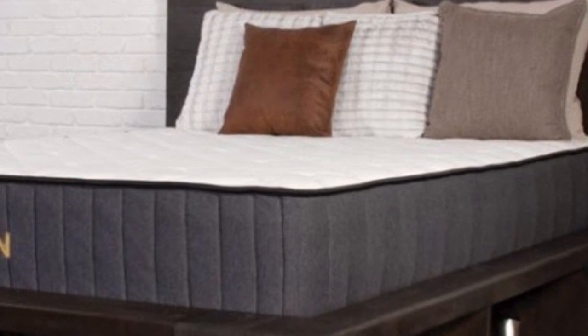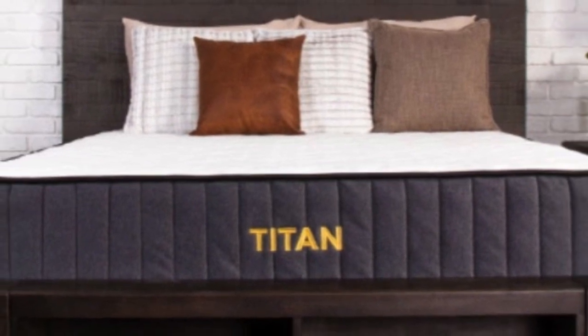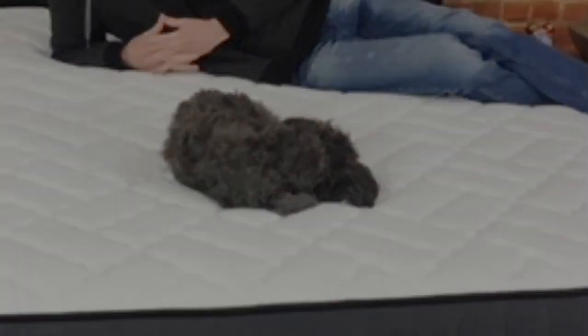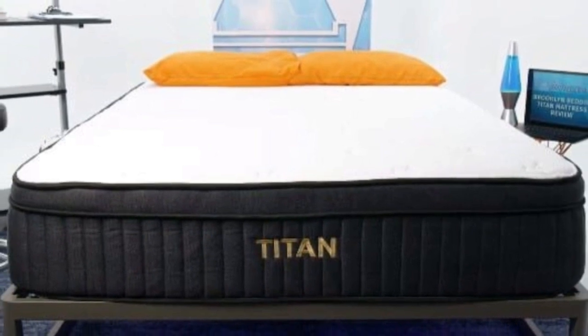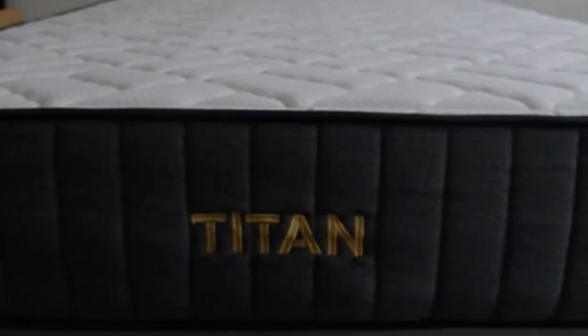During our pressure map test, we found that the Titan Plus Luxe was cushioning and prevented pressure buildup. This is thanks to the added plush cushioning included in the cover and comfort layers of this mattress. With supportive coils and a high-density base foam at the bottom of this mattress, you should still feel supported throughout the night. This balance promotes proper spinal alignment and lowers the chance for neck pain.